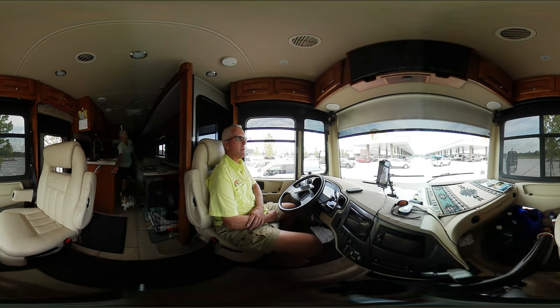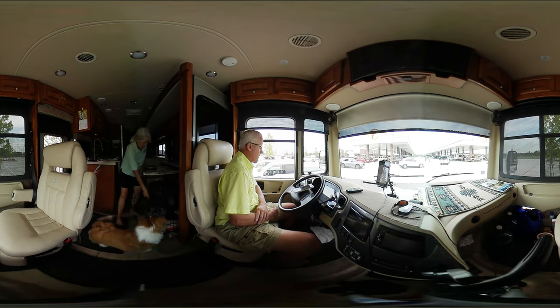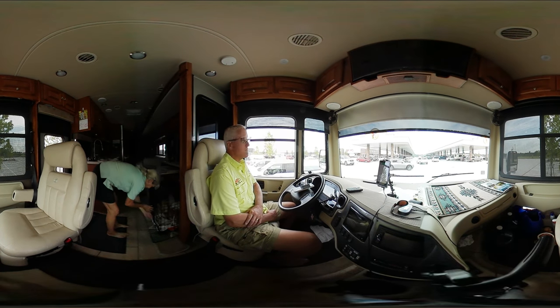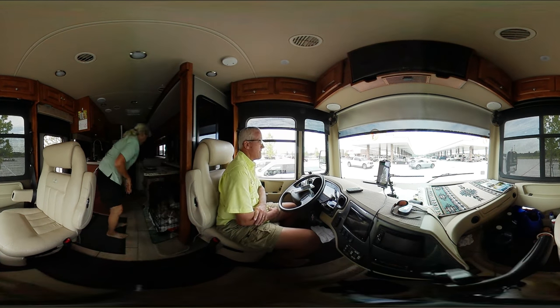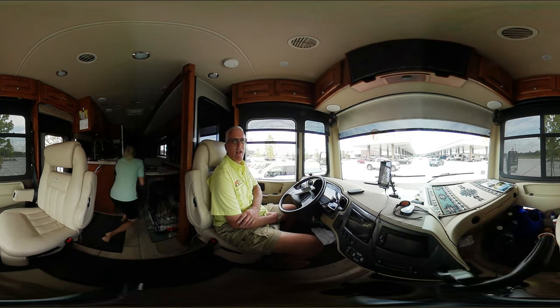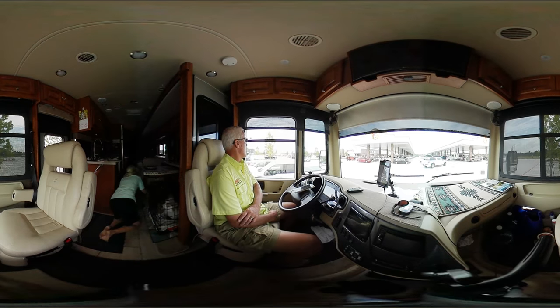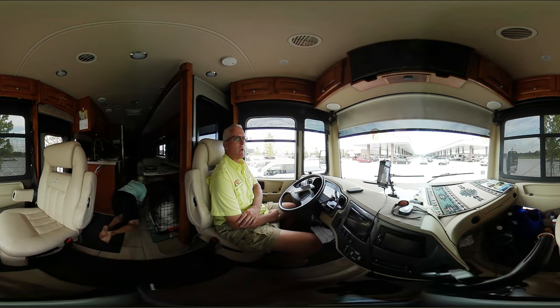From what we know, Bucky's does not allow overnight camping. We did see a golf cart show up over there with a flashing light and knock on the door, but nobody answered. We're not quite sure what that story is. We're gonna check and see if they allow overnight camping here — if they do we'll let you know, but I don't think they do.